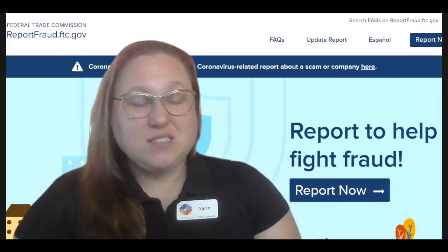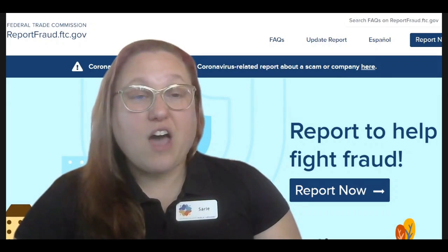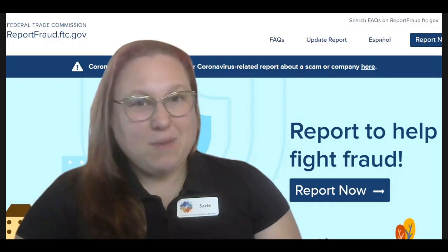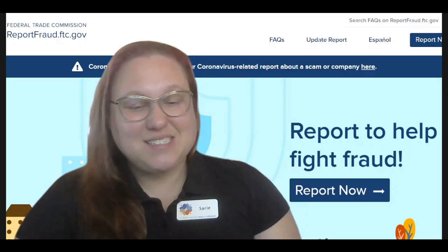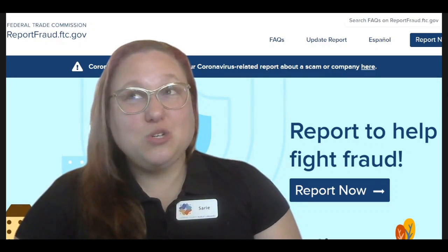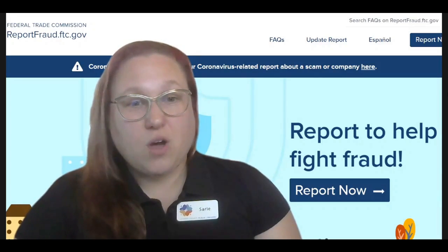Especially in these times with the COVID vaccine coming about, there have been scams where people have received phone calls saying that if they pay money, they can get ahead on the list, or scammers posing as local health departments ask for personal information over the phone. So these are things to be aware of.